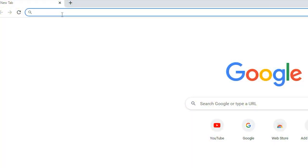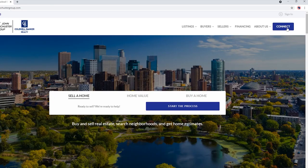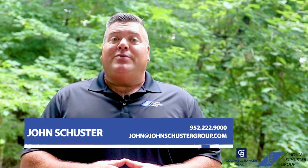And best yet, there's no obligation with our easy exit listing agreement. Please go to johnschustergroup.com and click on contact in the upper right-hand corner and let us know you want green photos. As always, you can pick up the phone and give me a call anytime at 952-222-9000. We hope to see y'all real soon. Thanks.